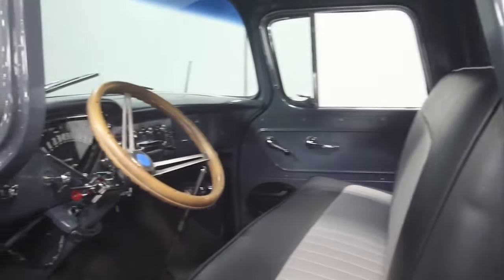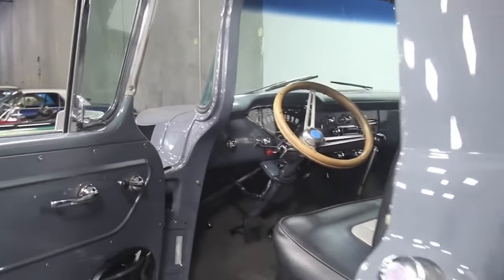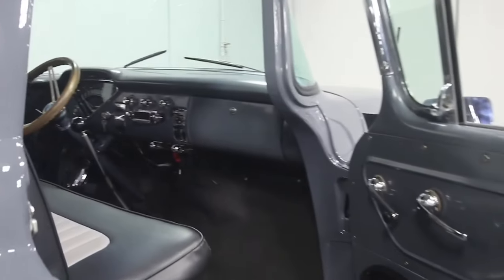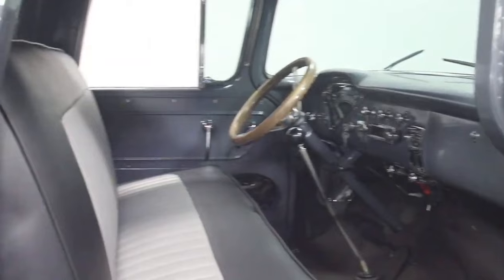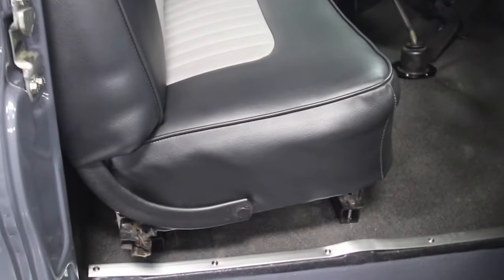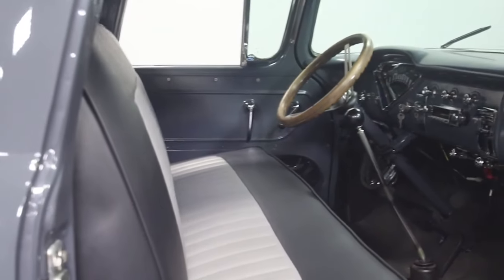So, what do you think about these classic pickups? Do you have a favorite you'd love to see make a comeback? Let us know in the comments section below. If you enjoyed this video, please give it a thumbs up and subscribe to our channel for more content on legendary vehicles and automotive history. Thanks for watching, and until next time, happy driving.